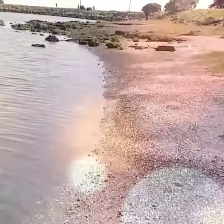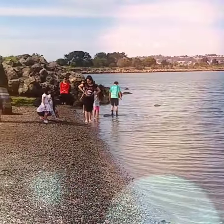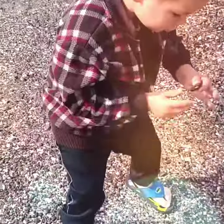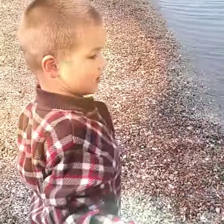Look at the water, isn't it beautiful? What'd you find? A rock? You just throw the rock in the water. Bye, thank you.